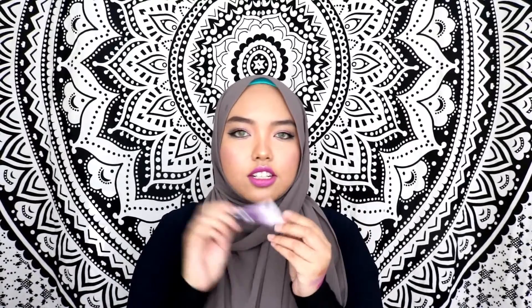I got myself the mini size of the Eyeshadow Primer Potion — not the full size, just the small one at 50 ringgit. I wanted to try it out to see what it's about, as it's said to be the best eye primer out there.